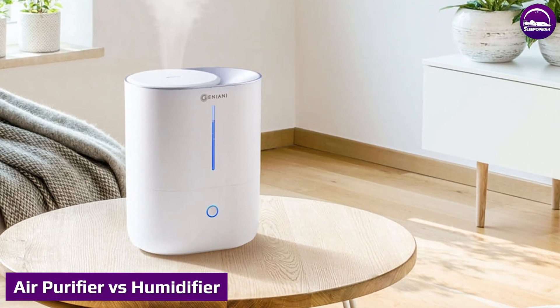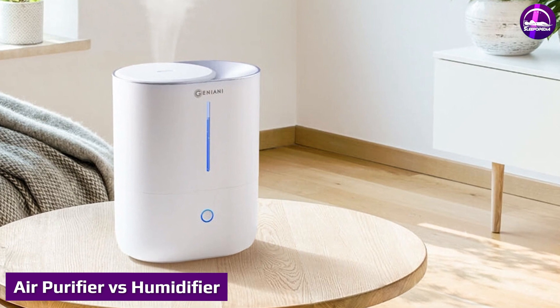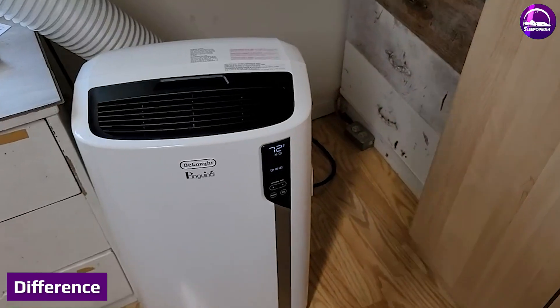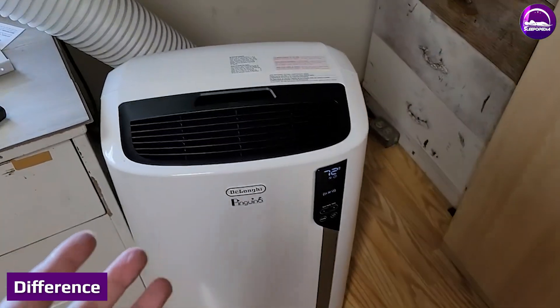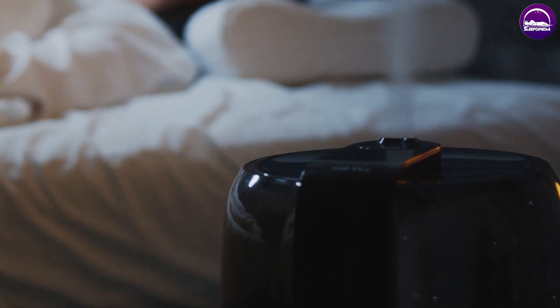Air purifier vs humidifier. The main difference between an air purifier and a humidifier is that air purifiers are designed to clear the air of allergens, dust, mold, and control odors. Humidifiers control the humidity level in a room and do nothing to control air quality or the number of particles in the air. Although you may assume that air purifiers and humidifiers can be used interchangeably, this simply is not the case.